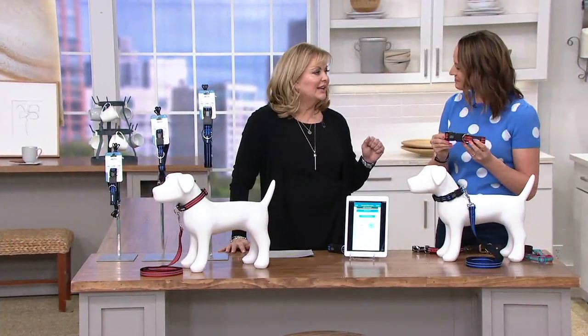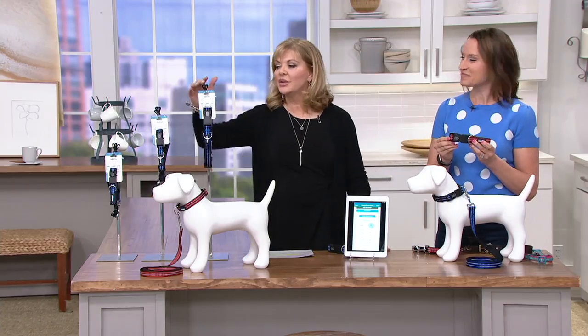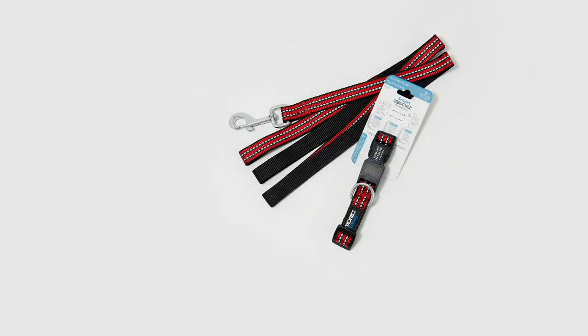This is so exciting — I love when you bring us new product. Red and blue are your choices, and there are three sizes. Each collar comes with about a six-foot long lead. Small is 15 to 30 pounds, medium is 30 to 50, and large is 50 to 100 pounds — something for every dog. Keeping our loved ones nice and protected, our four-legged friends. M64381, three easy pays at $7.04. Kylie, keep up the great work.